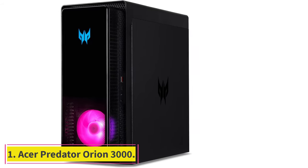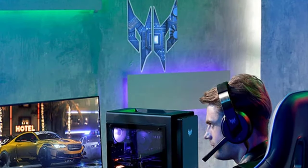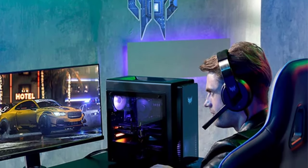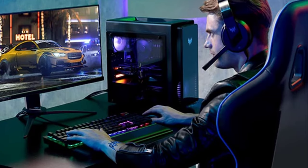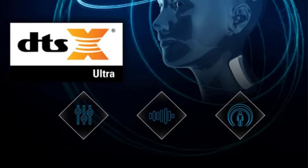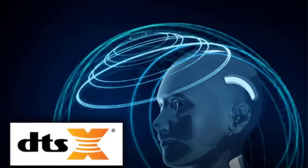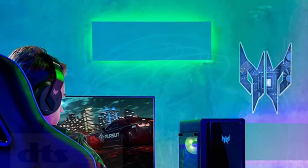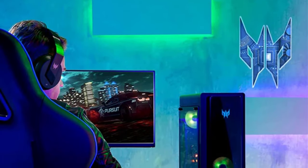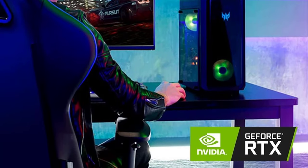Starting at number 1: the Acer Predator Orion 3000. The Acer Predator Orion 3000 is available in a broad variety of different configurations, the most powerful of which will be priced out of reach for the majority of gamers on a budget. However, if you want something more basic, you can get it for less than $1,000 and get a GTX 1660 graphics card, an Intel Core i5 processor, and 16GB of RAM. The standard configuration comes with all of these components.